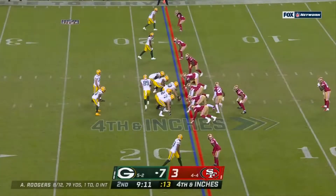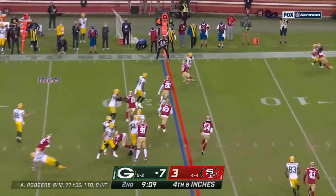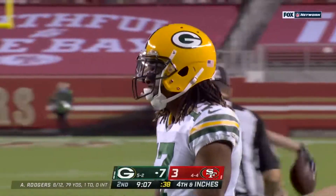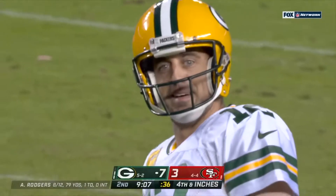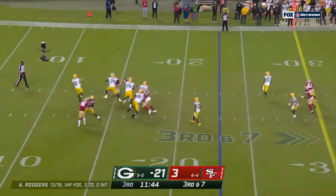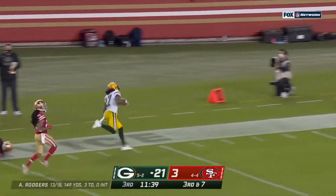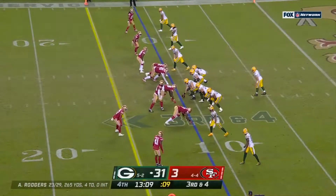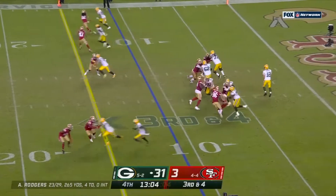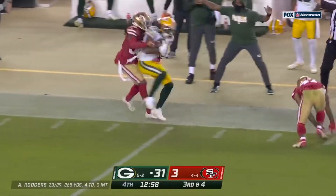Touchdown Green Bay! Third down and 7 — pump fake, and wide open is Adams, hit in stride. It is different, and we all know it — I applaud these players and coaches the way they've handled it all. Rogers throws for Adams, and that was a thing of beauty!